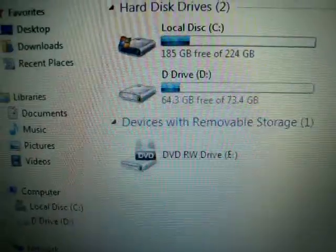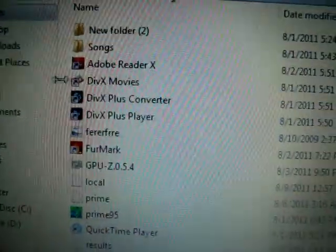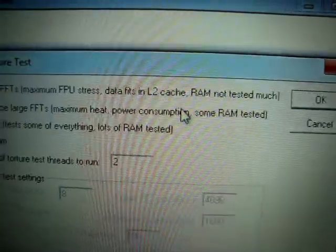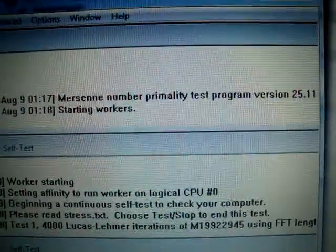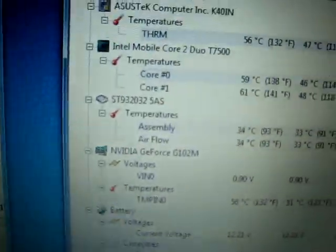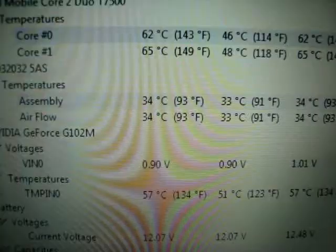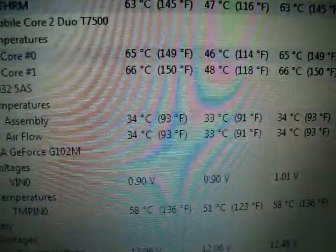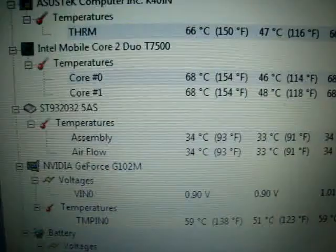If I start opening up Prime95 for just a second — just do maximum heat. It does shoot up there, but if I had just the standard cooling system, I would have hit 90 degrees already with the CPU and GPU on one copper path.